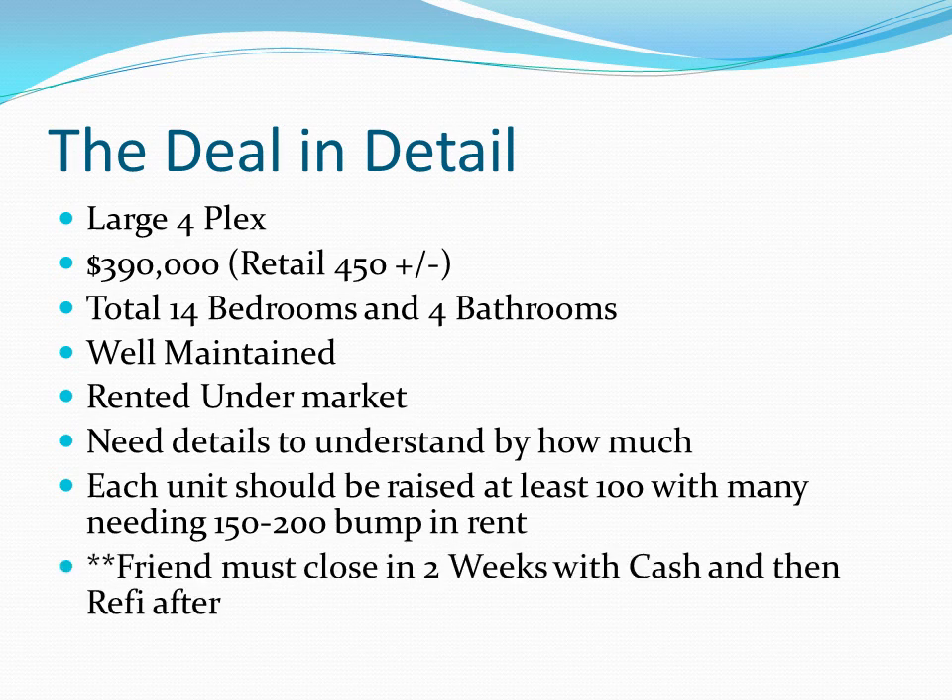This deal is not as far along as the other one. We're going to need to close with cash — a friend of mine happens to have a pile of cash sitting ready to work. We're going to take advantage of that and close via the wholesaler, then refinance afterwards.